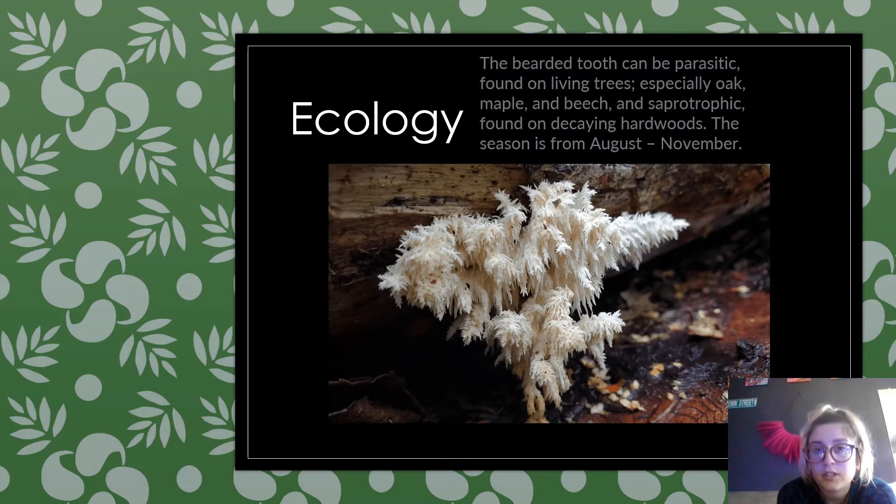This mushroom can be parasitic, found on living trees — especially oak, maple, and beech — and it is saprotrophic, found on decaying hardwoods. The season is normally from August to November. It is an edible mushroom belonging to the tooth fungus group.